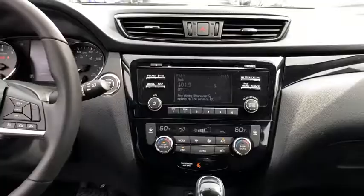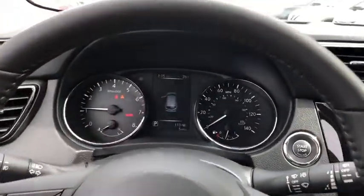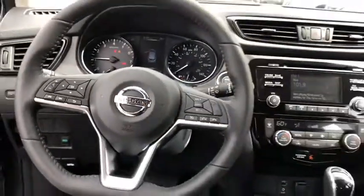Cruise control, keyless start, four-wheel disc brakes, aluminum wheels, climate control, AM FM stereo radio, rear defrost, CD player, trip computer.